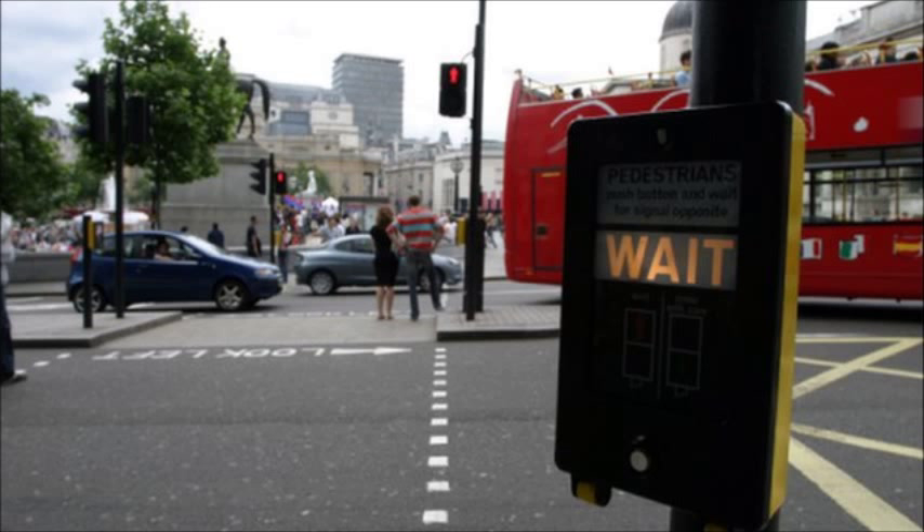But in the UK, does pushing the button make any difference? The short answer is: it depends. At a standalone pedestrian crossing, unconnected to a junction, the button will turn a traffic light red. At a junction it is more complicated. Take one very busy crossing at the intersection between Regent Street and Cavendish Place, near the BBC's HQ in London, and you immediately start to doubt the button's efficacy. Sometimes people press it, sometimes they don't — in both cases there is a 105-second interval between the red man coming on and the green man appearing.